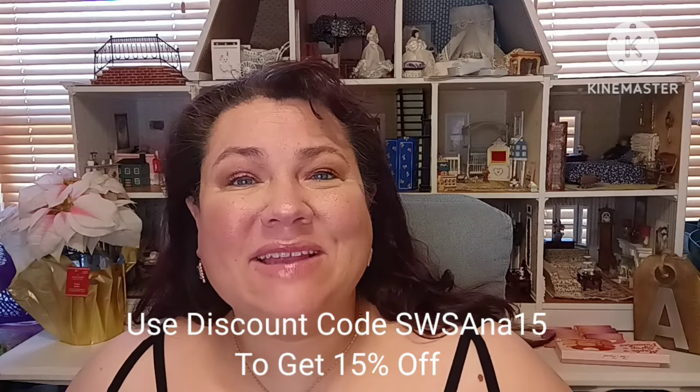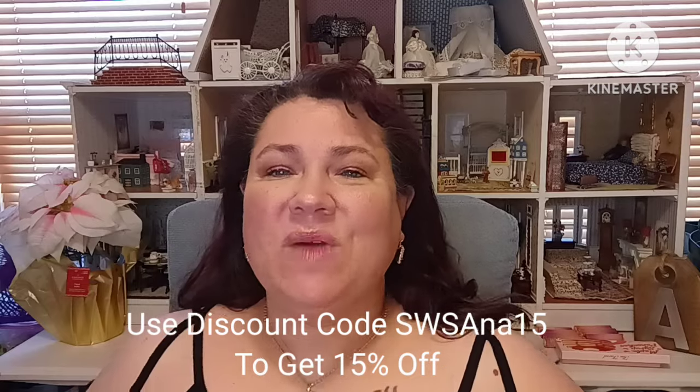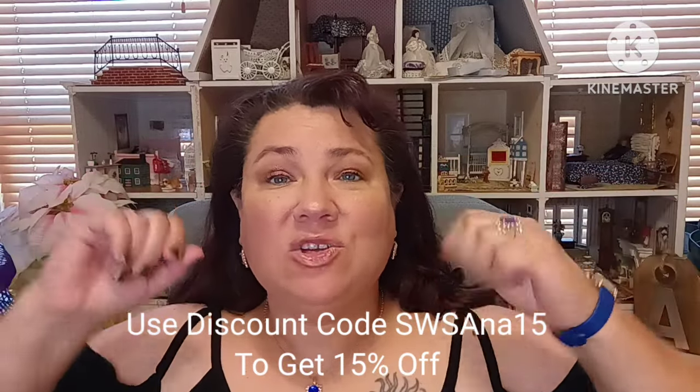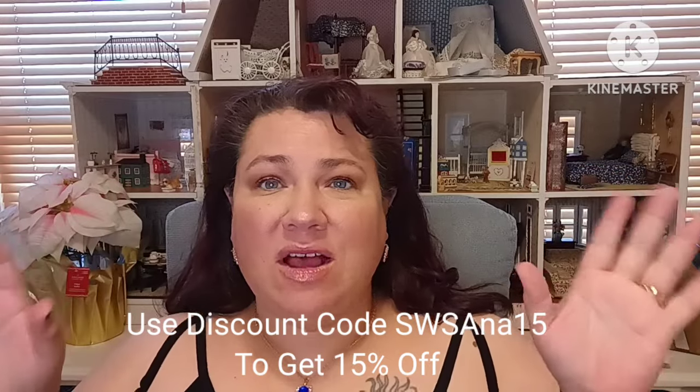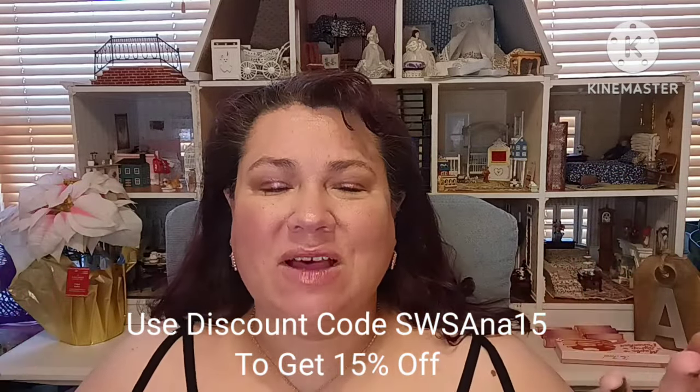Hello and hi everybody. Welcome back to my channel. I'm your host, Anna. Today's going to be a Shein haul. Right here below you're going to see a discount code that you can apply towards your purchase — you get 15% off. So if you want to pick up one or two little things, go ahead and treat yourself.